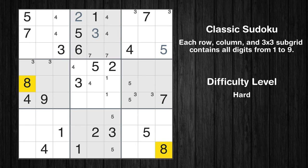Let's move to number 8. There's nothing we can do with it right now. Let's move to number 9.